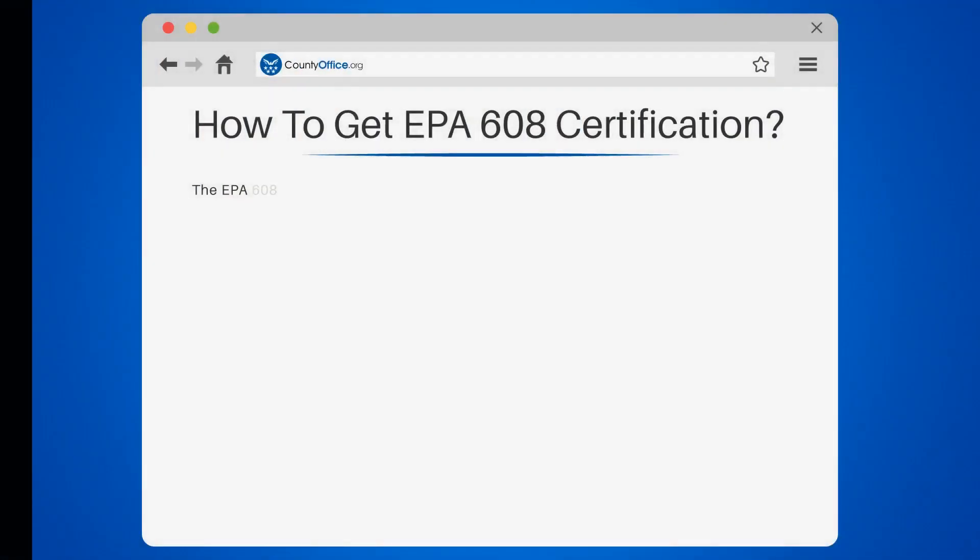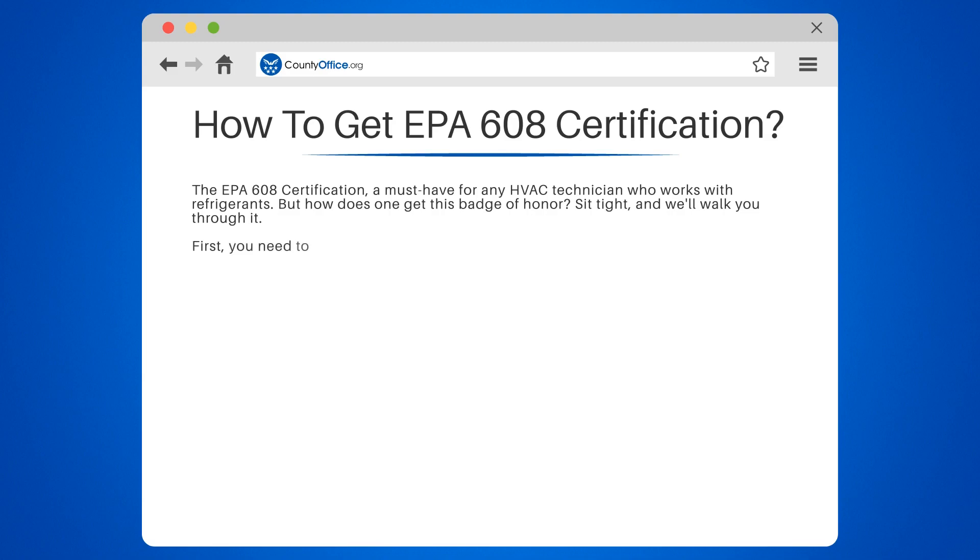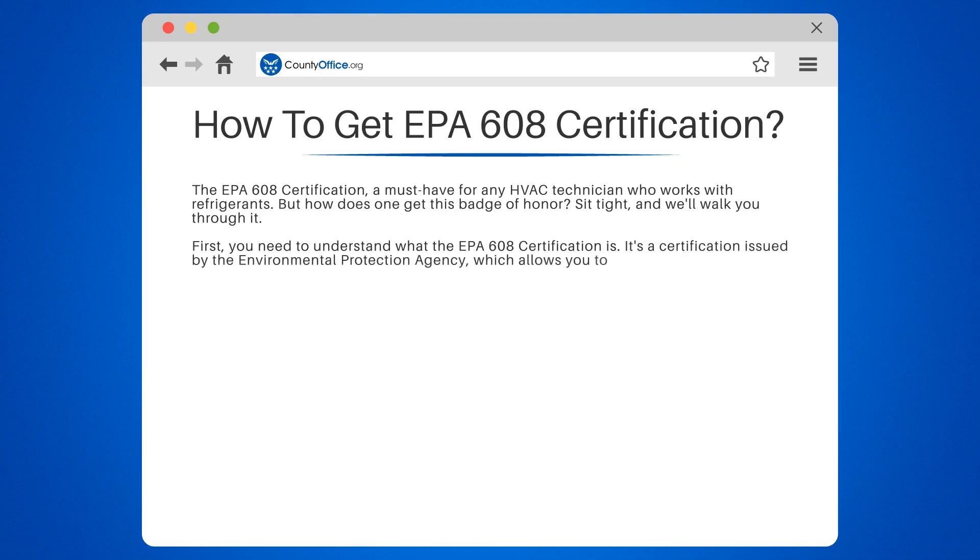How to get EPA 608 Certification. The EPA 608 Certification is a must-have for any HVAC technician who works with refrigerants. It's a certification issued by the Environmental Protection Agency, which allows you to handle and purchase refrigerants. It's not just a fancy piece of paper — it's a legal requirement.